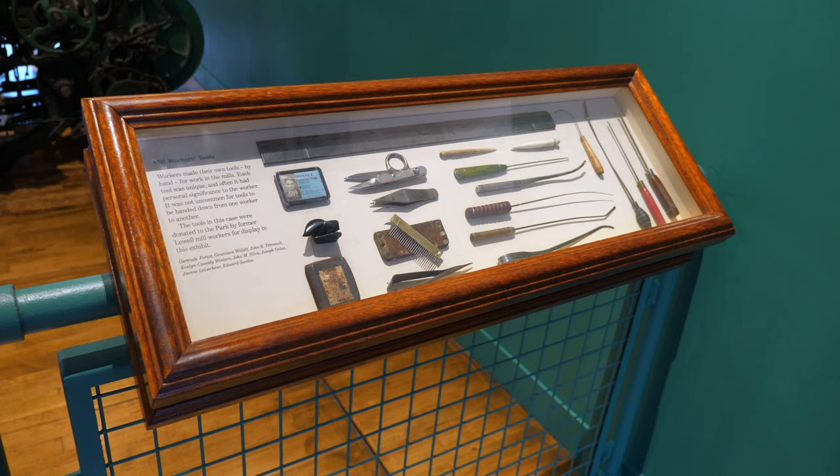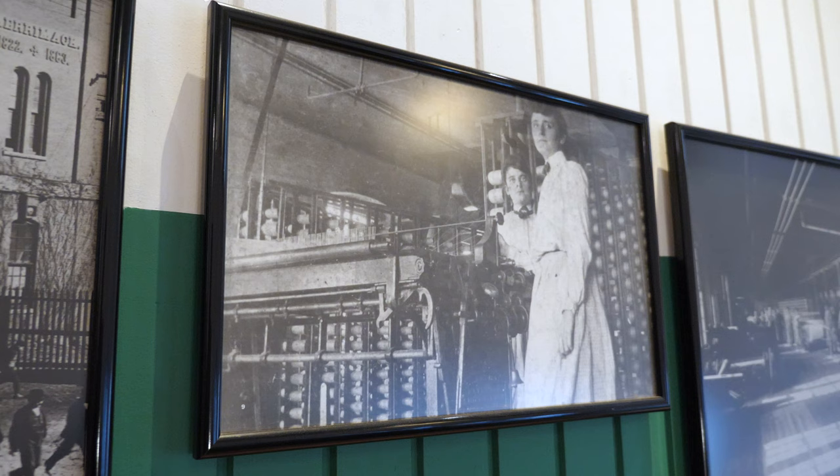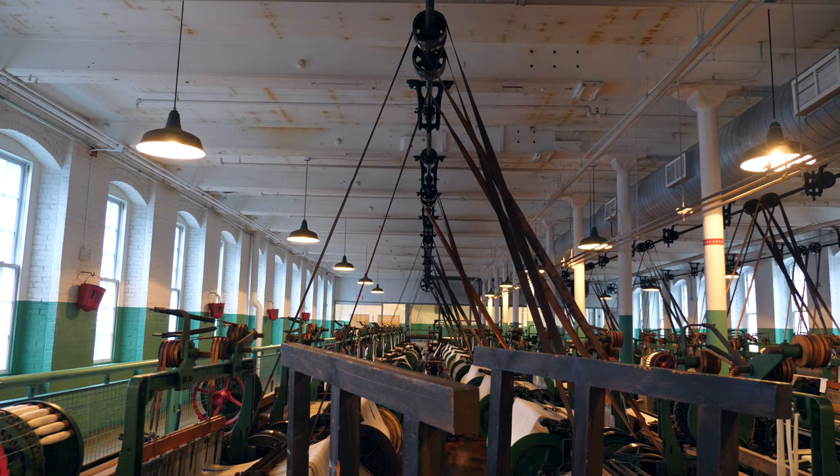Spinning, weaving, dyeing, and cutting were all completed on site, which allowed for a large amount of control over the end product. Most of the machines, which produced an incredible amount of noise, were operated by women known as mill girls. The mill girls numbered over 6,000 at the height of the textile revolution.